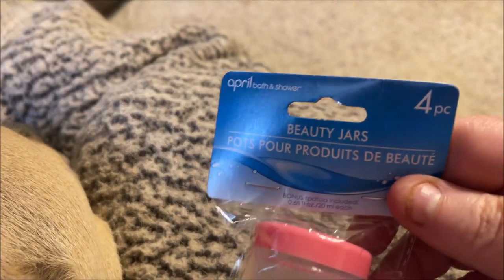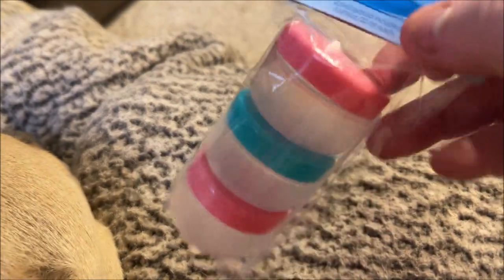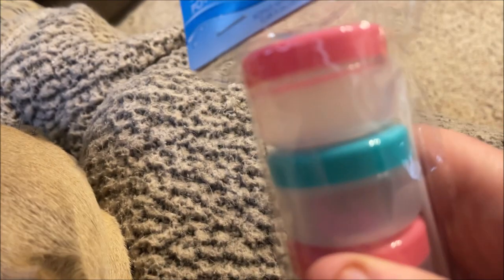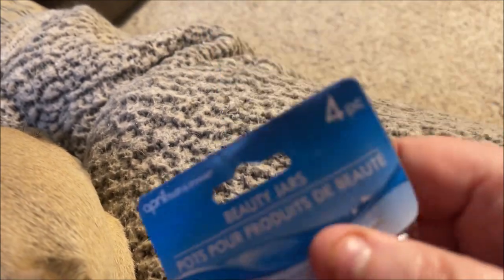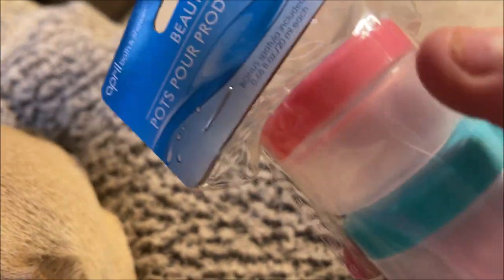I grabbed these four-piece beauty jars — it comes with three little jars and a little spatula scoop. I buy some skincare from Shop Miss A and their stuff comes in pouches I don't care for, so I like to decant it into these jars instead.